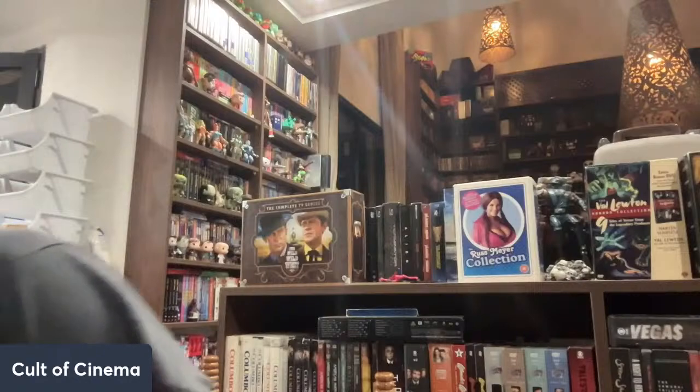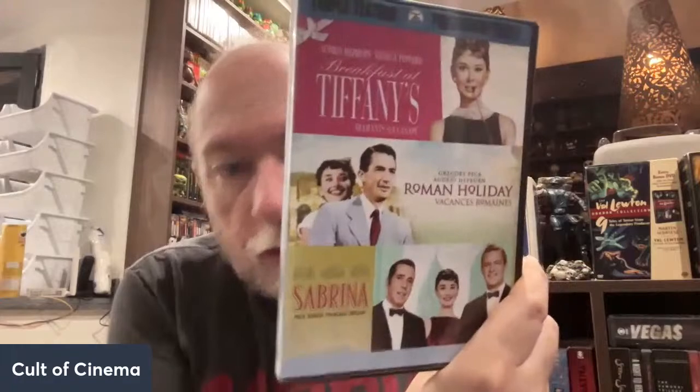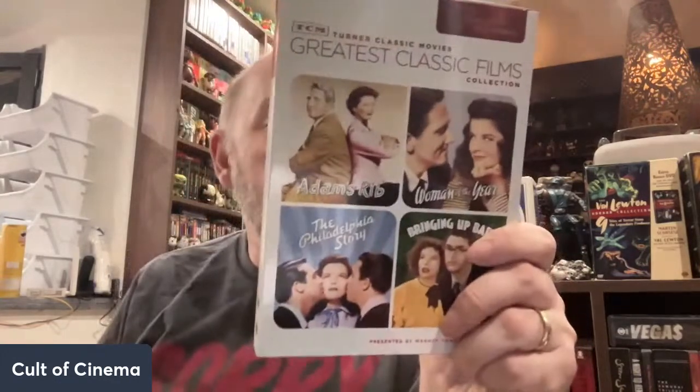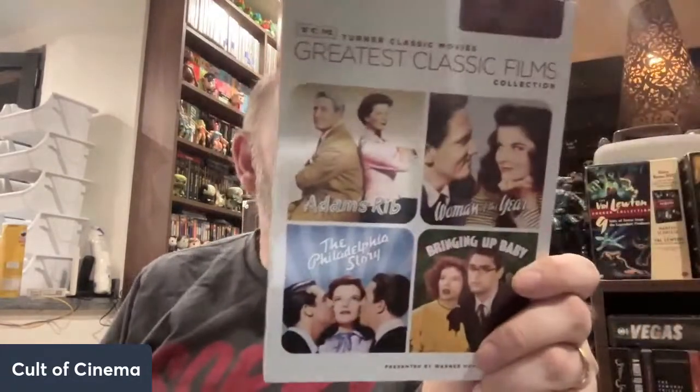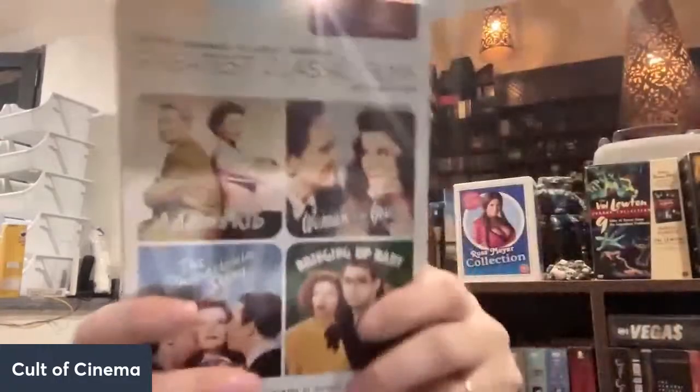We got a triple feature here — Audrey Hepburn with Breakfast at Tiffany's, Roman Holiday, and Sabrina. Each gets their own disc — anniversary editions, maybe some features, you never know. We also got another Turner Classic Movies collection with Katharine Hepburn — it's got Bringing Up Baby, Adam's Rib, and Woman of the Year. So it's all Katharine Hepburn films.